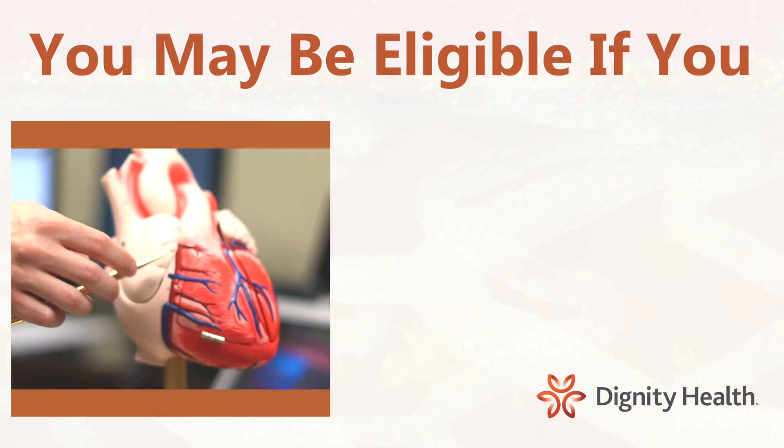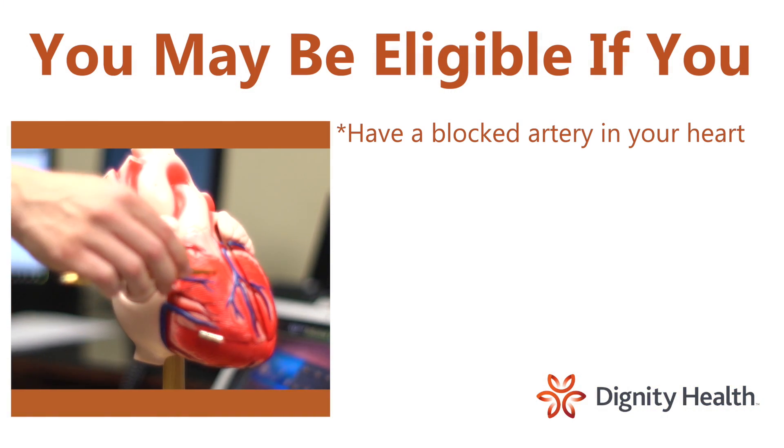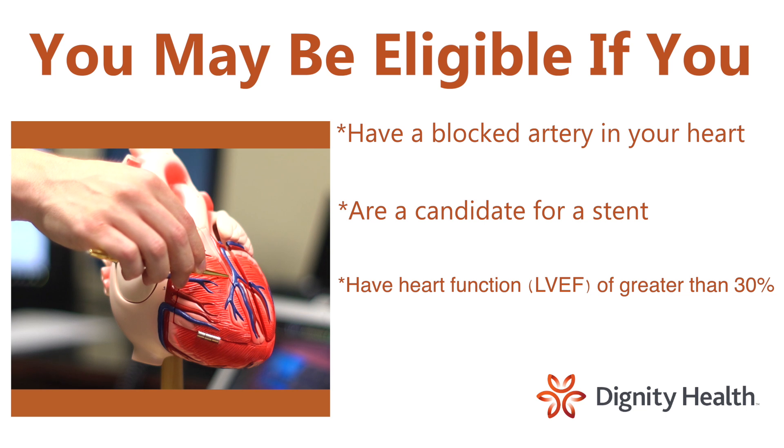You may be eligible to participate if you have a blocked artery in your heart, are a candidate for a stent, and have heart function LVEF of greater than 30%.